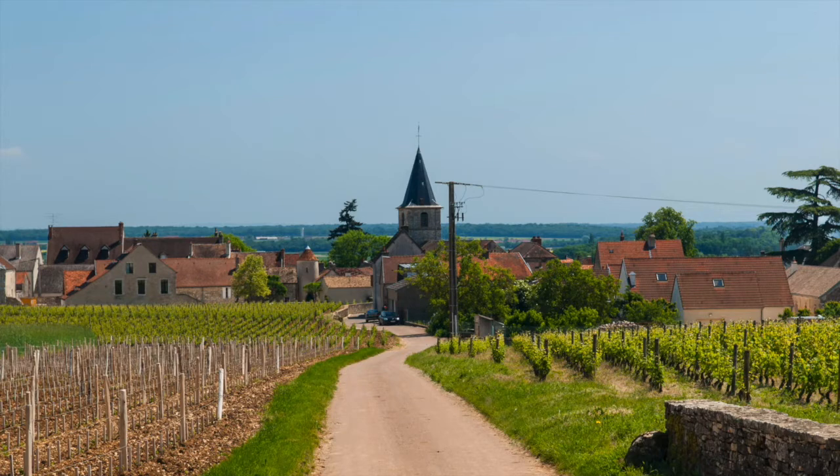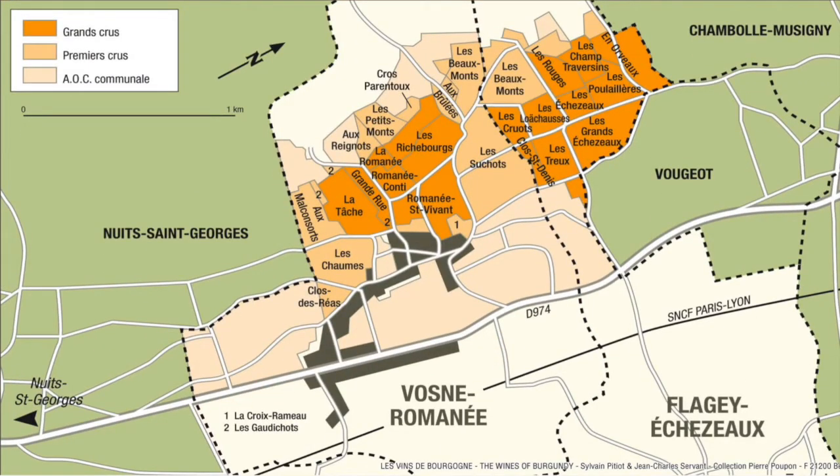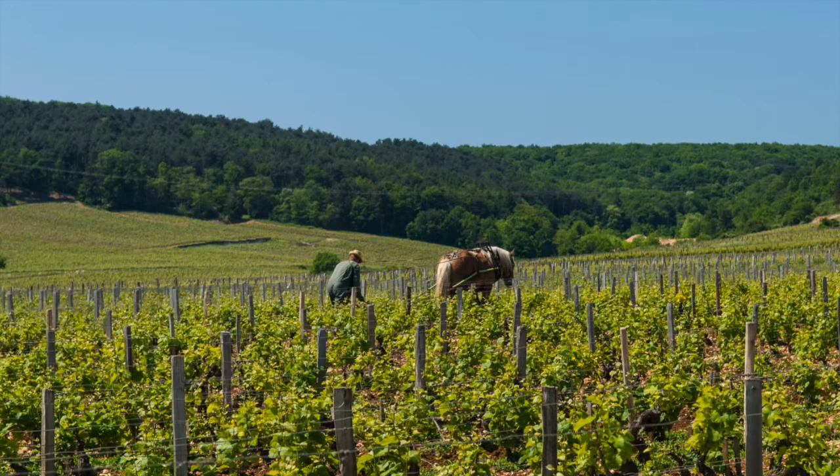Vosne-Romanée Premier Cru are those produced under the strictest conditions of the Vosne-Romanée Appellation, from grapes growing in officially classified Premier Cru vineyards. The Vosne-Romanée Appellation also covers the vines of Flagey-Échézeaux. Although the villages are entirely distinct, the vineyards are grouped closely together. Vosne-Romanée's quality means many vineyard sites designated Premier Cru could really be Grand Cru if they were located in other villages, and they often are as good as the less esteemed Grand Cru.